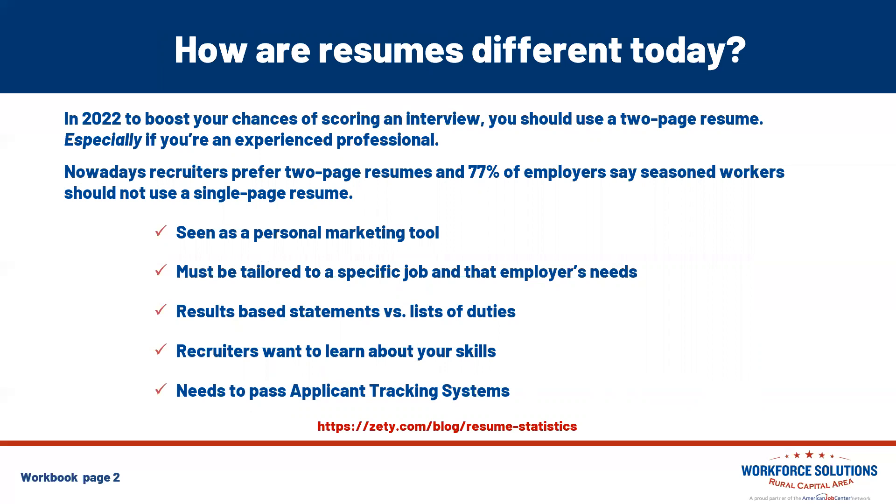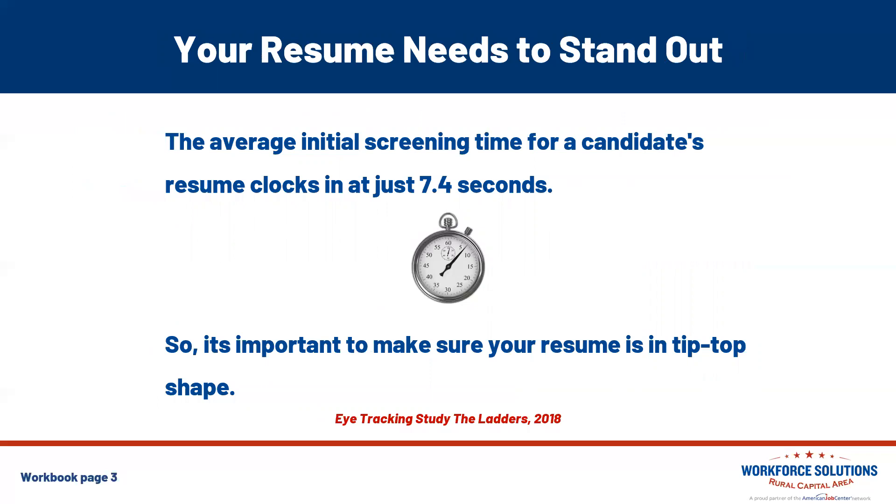Nowadays, recruiters prefer two-page resumes, and 77% of employers say seasoned workers should not use a single-page resume because it is seen as your personal marketing tool, and it should be tailored to the specific job and the employer's needs. You should have results-based statements as well as a list of duties from your past work experiences, because recruiters want to learn about you and your skills, and your resume needs to pass an applicant tracking system. Your resume needs to stand out. Based on a study done by Ladders, Inc. in 2018 — which still holds true today — the average initial screening time for a candidate's resume clocked in at just 7.4 seconds.